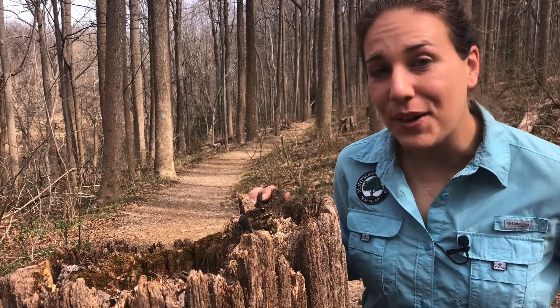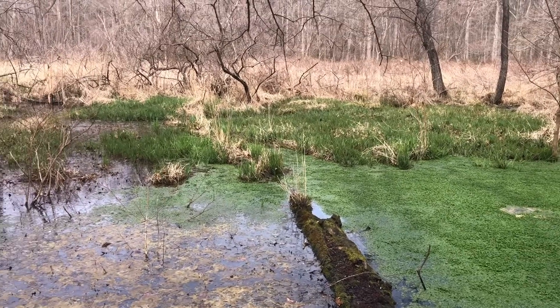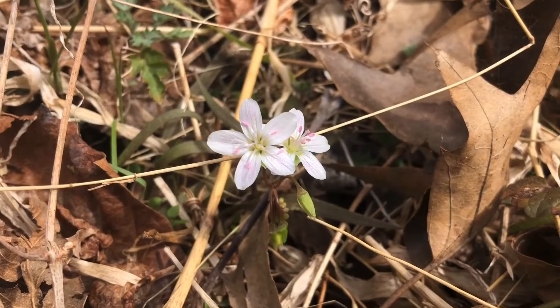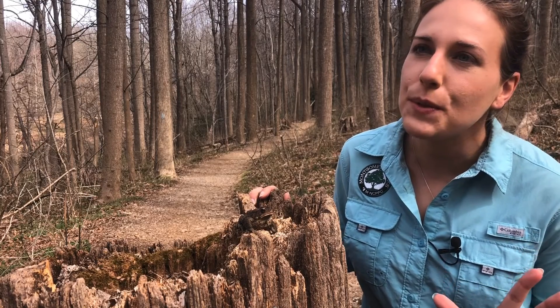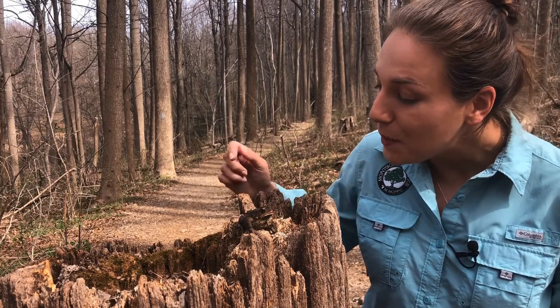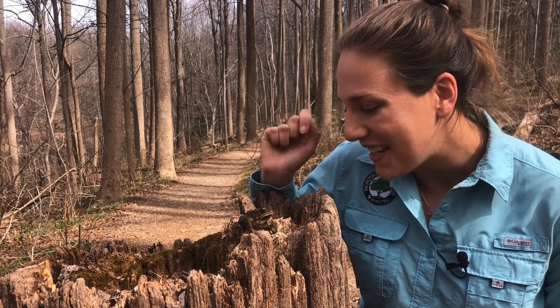What a great day to be in the parks. This is a special time of year when frogs are calling from the vernal pools, birds are building their nests, and the first spring wildflowers are just starting to bloom. When we think about biodiversity, we might picture faraway places with tropical climates, but there's so much biodiversity we can appreciate right here in the Washington DC area.